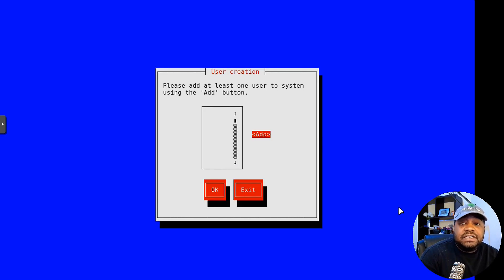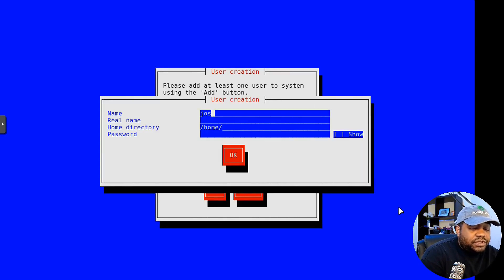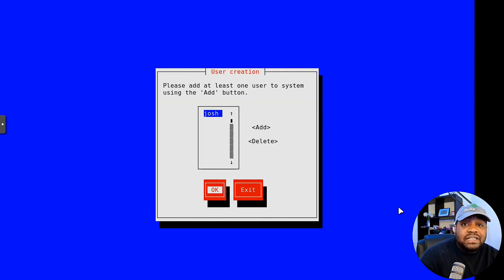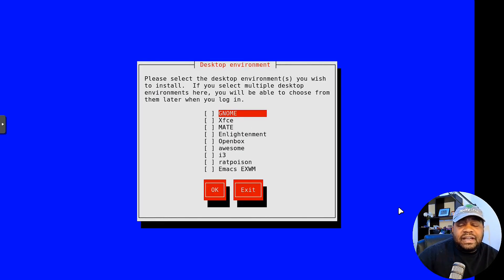Now this is going to allow you to add a user to the system. It's selected on Add — press Enter, go down, and create your user account. The home directory will automatically be placed under /home/[username]. Type in a password, go down to OK, confirm that password, tab, tab, Enter. We've got our account set up. You can also add another account or delete that account and create another one if you mess up on something.